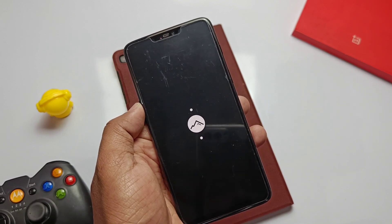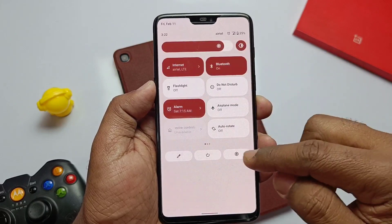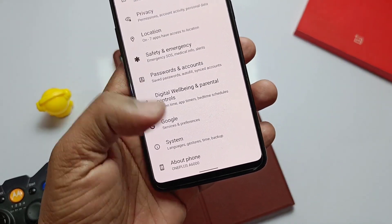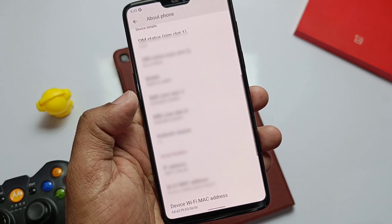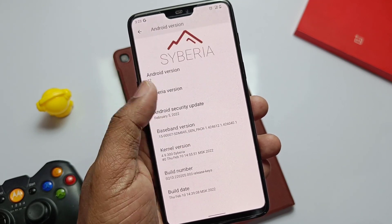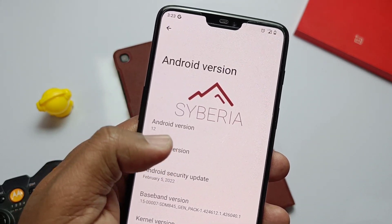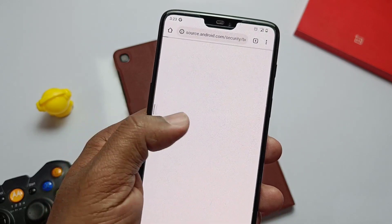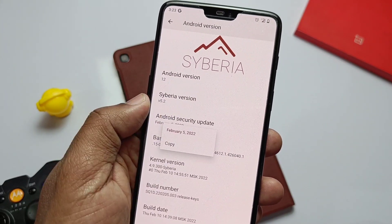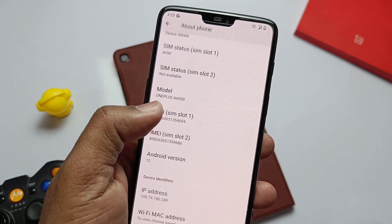We've successfully upgraded to the new Siberia 5.2 without any data loss. After the system finalization process, it jumps to 'About Phone', where we can see the new Siberia version 5.2. The security patch is upgraded to February 2022 — it's amazing how fast we're getting security updates via the Siberia ROM. The kernel is upgraded to 4.9.300, merged with the latest Android 12 R29 sources. This is the latest build dated 10 Feb 2022.